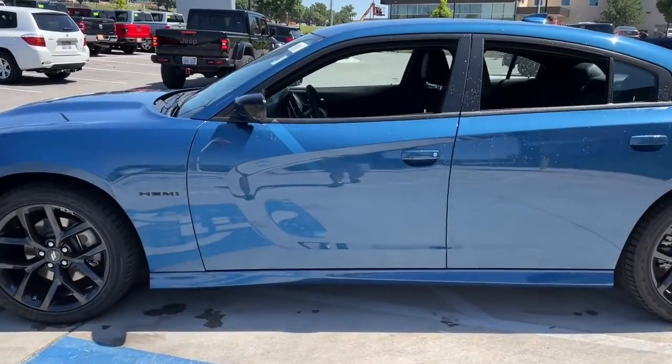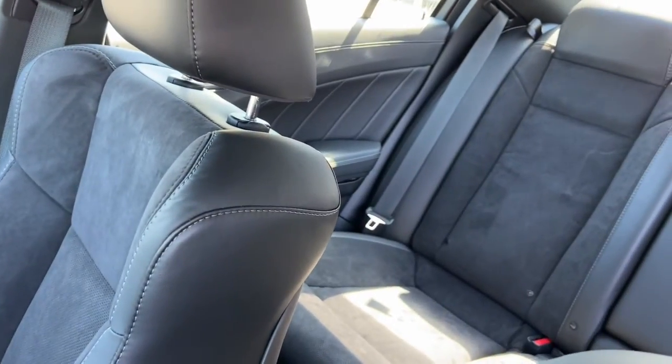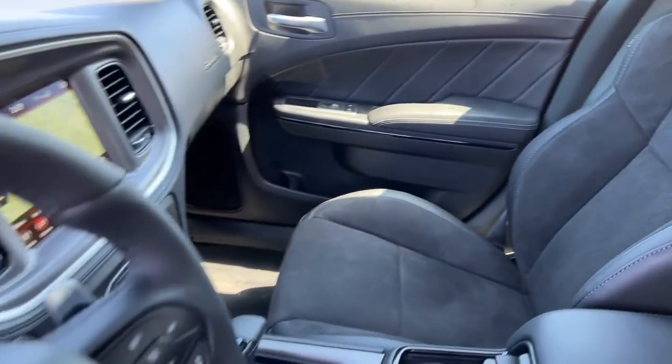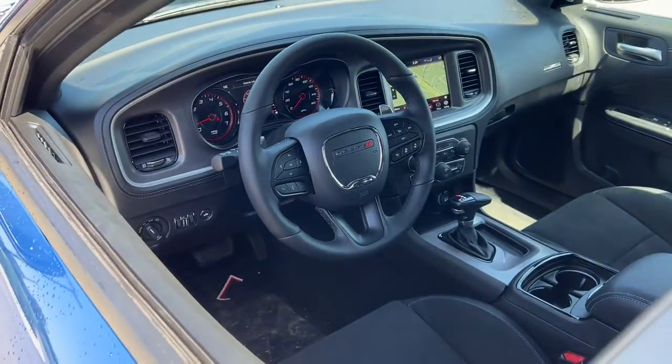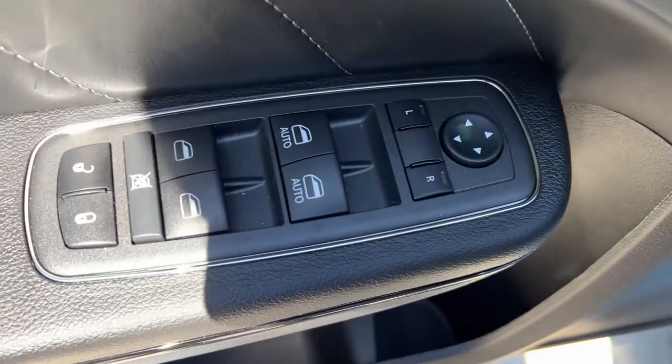These are just some of the great options this vehicle comes with: navigation system, keyless entry, lane-keeping assist, eight-cylinder engine, satellite radio, remote engine start, adaptive cruise control, backup camera.